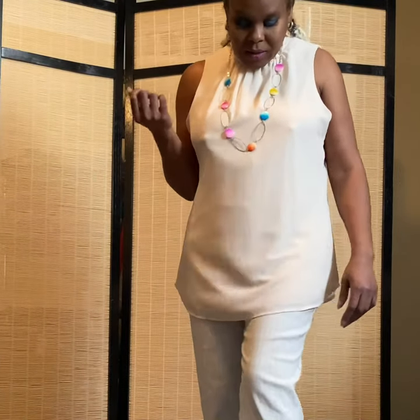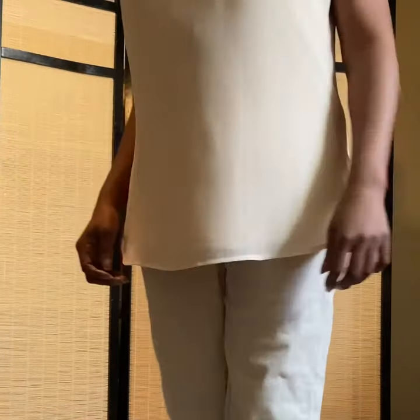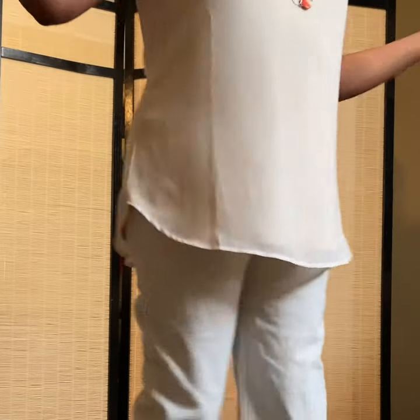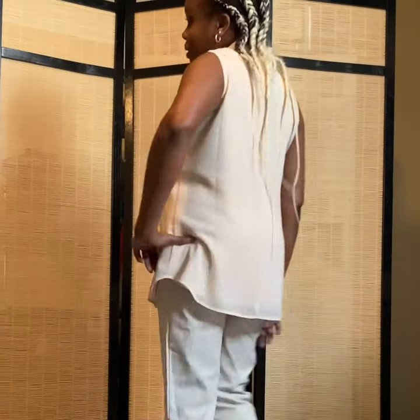Hi guys, this is another one of my summer wear. I have this — I guess it's a tan top. I'm wearing it with one of my colorful purple necklaces. I have calf-length pants. This is a nice little evening wear for the summertime or this part of the springtime. Tell me if you like it — comment and like.